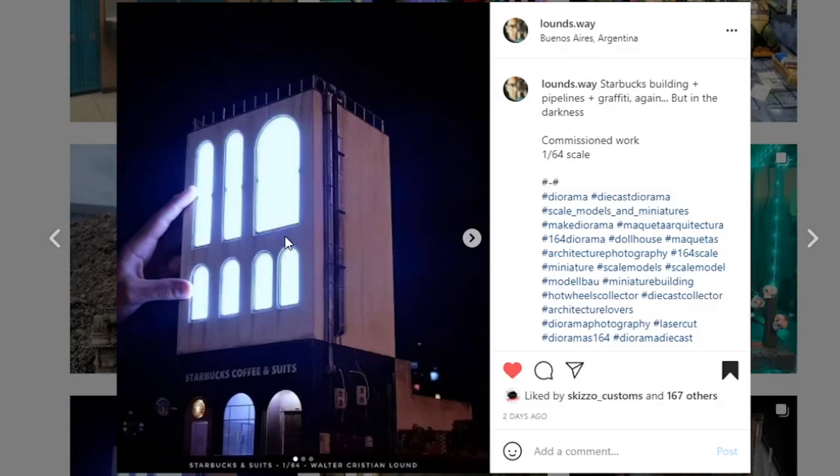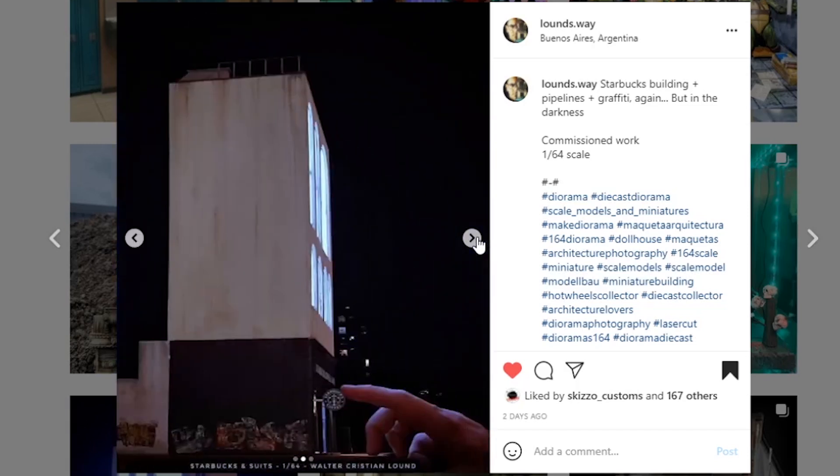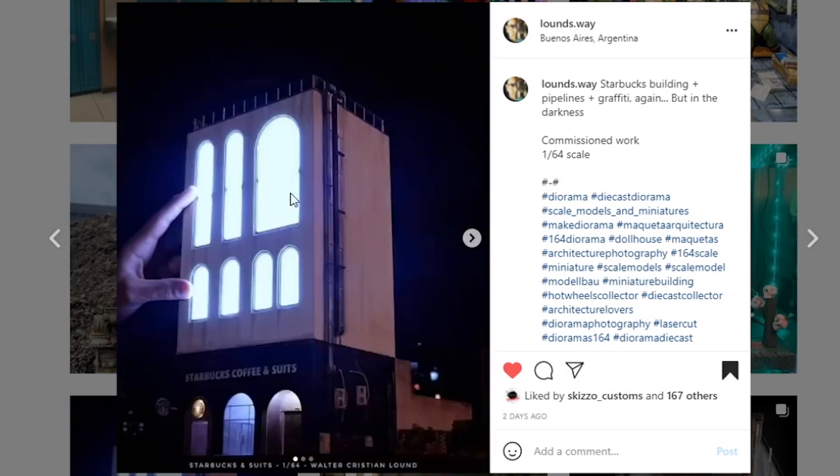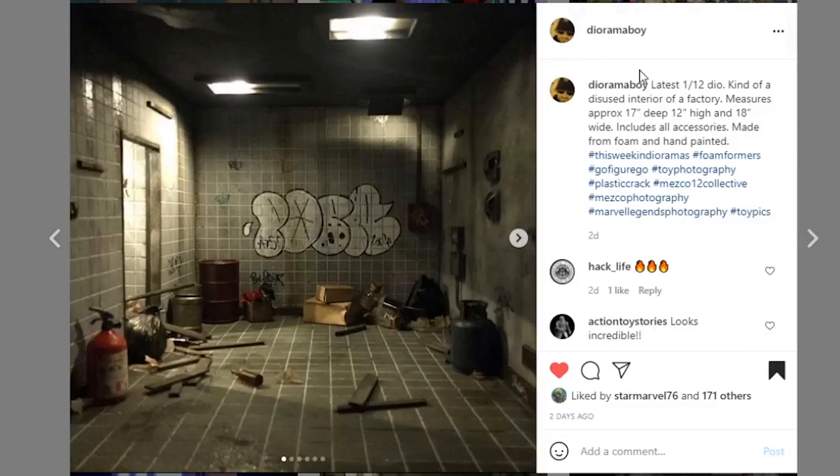Next coming from lounge.way — I showcased this last week but I wanted to take a quick second to show it with the lights on. I didn't know it had lights on the inside — it looks so cool! I'm not going to spend much more time since we showcased it last week, but I wanted to show this because it looks super cool as an extra feature. Great job.